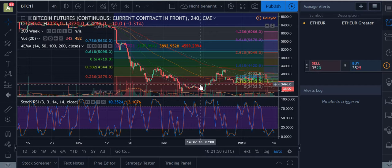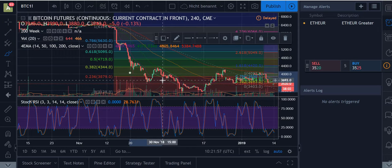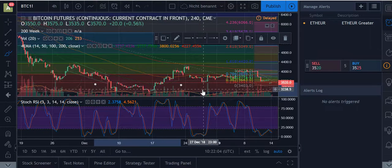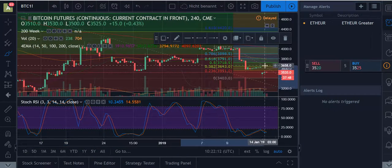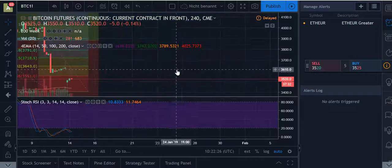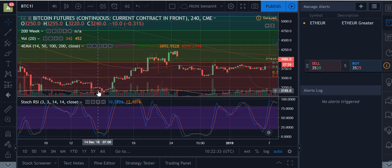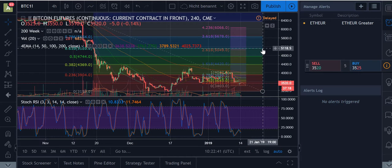The head and shoulders pattern is still possible — I'm not saying that chance is over. If we draw one shoulder here, the head would be like this. It's still in the cards. I'm not saying we shoot back up immediately, but a correction to the upside is very well possible. We still have a gap at the $3,150 area, and I'm betting more that we're going to test back up to the $5,100 area.